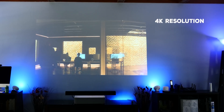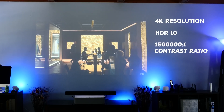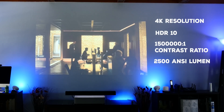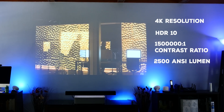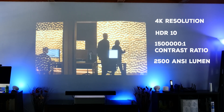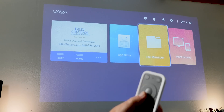Other specs you'll care about: there's the 4K resolution, of course. It has HDR10 for HDR, a 1.5 million to one contrast ratio, and 2,500 ANSI lumens — and that's the spec you want to look for. That's the standard so you can compare this projector to other projectors. If it doesn't say ANSI, look for it.